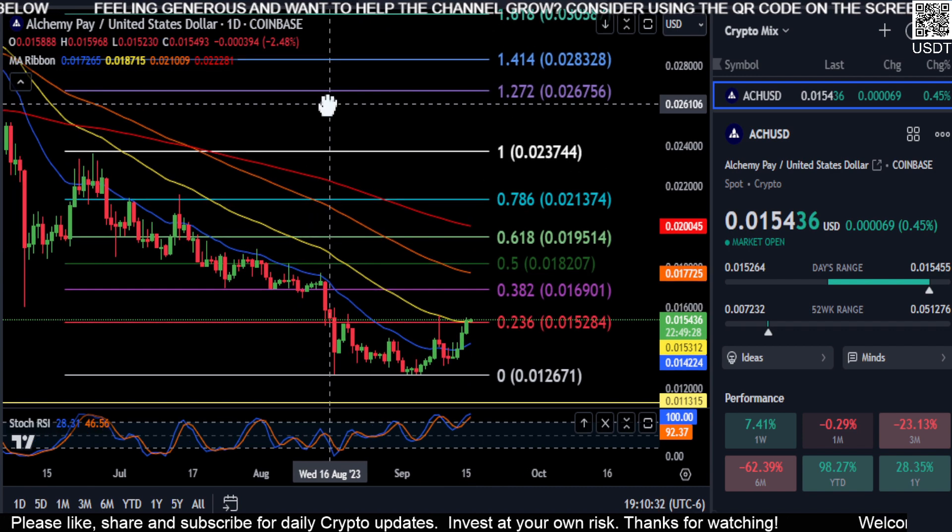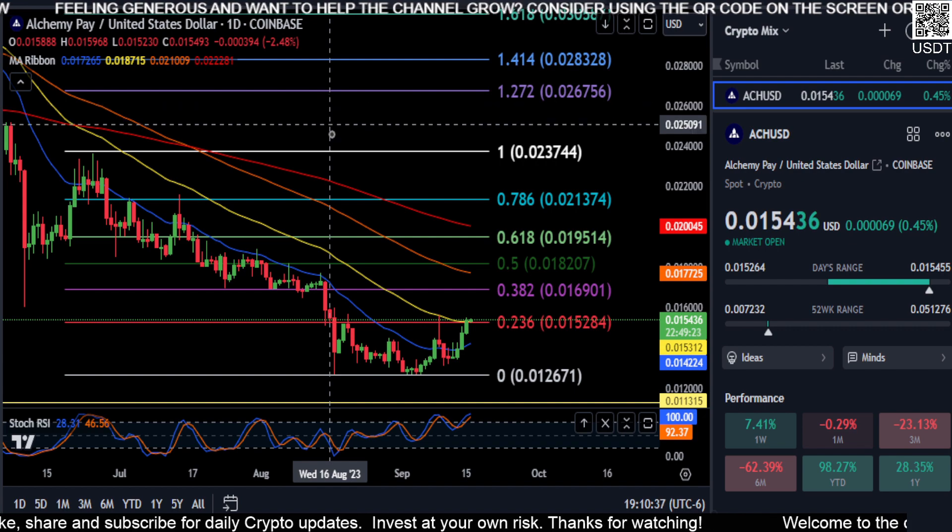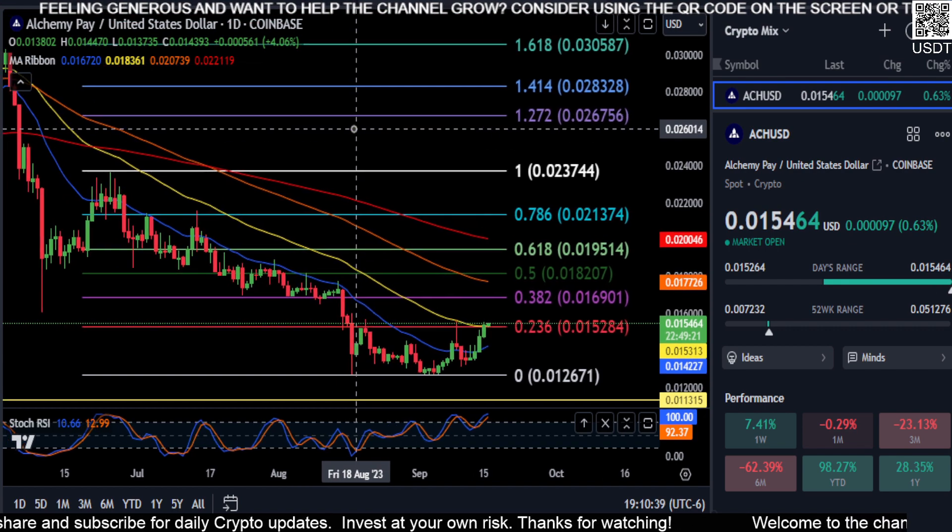We'll see if we continue grinding higher. But as of now it's got gas in the tank — it's bullish, at least short term, and it's trending up right now. The momentum is up, so we'll see if it continues pushing higher.